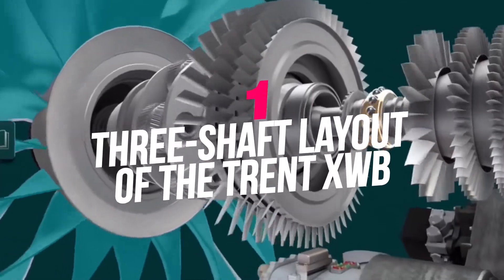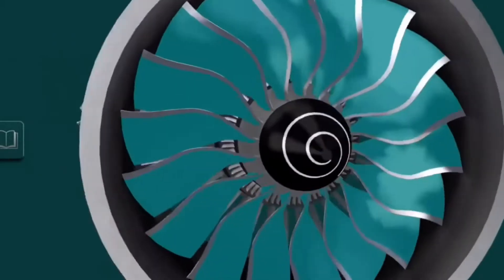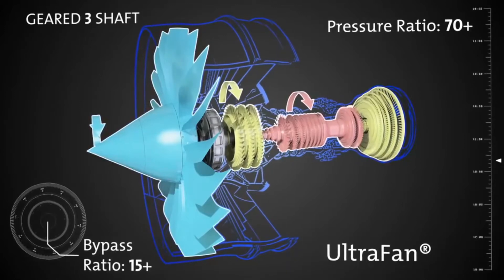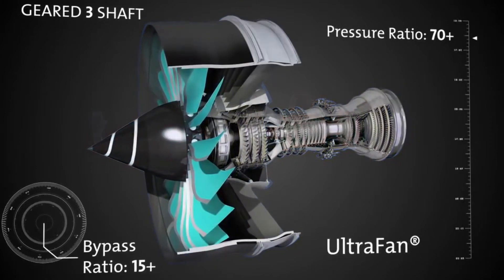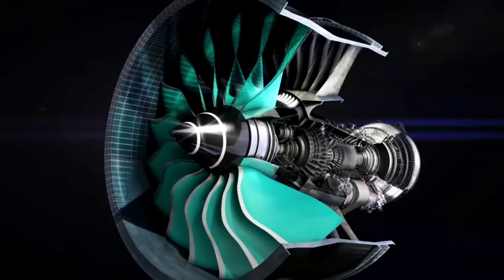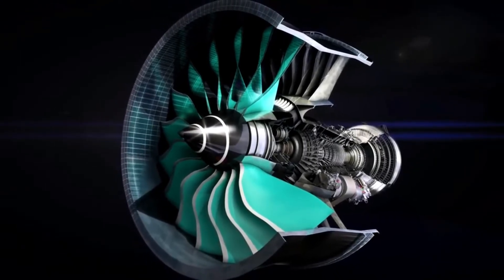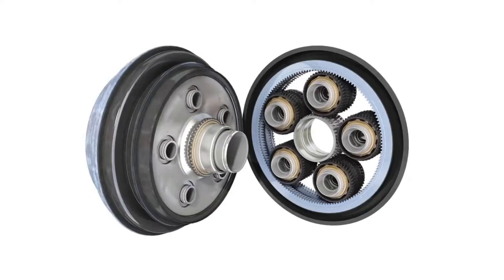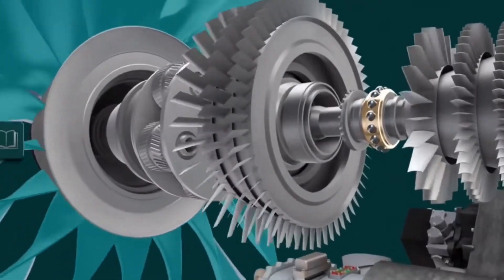Number 1: Three-shaft layout. The Trent XWB keeps the characteristic three-shaft layout of the Trent, with a 3-meter fan, an IP and HP spool. The XWB-84 generates up to 84,200 pounds-force thrust, with the XWB-97 up to 97,000 pounds-force. The engine has a 9.61 bypass ratio and a 50:1 pressure ratio. It had its first in-flight shutdown on the 11th of September 2018, as the fleet accumulated 2.2 million flight hours.